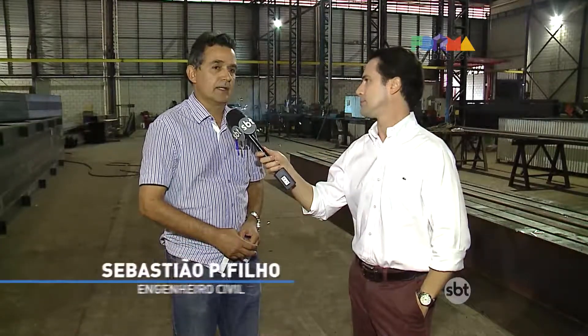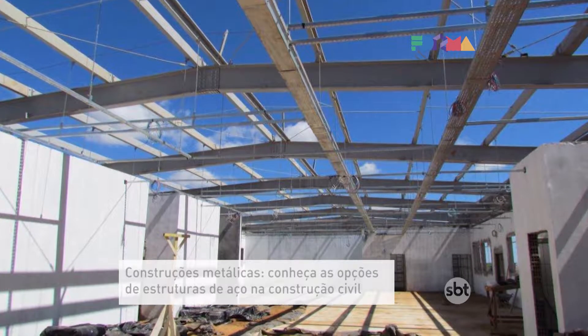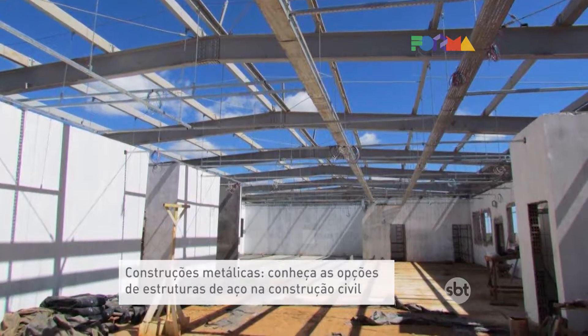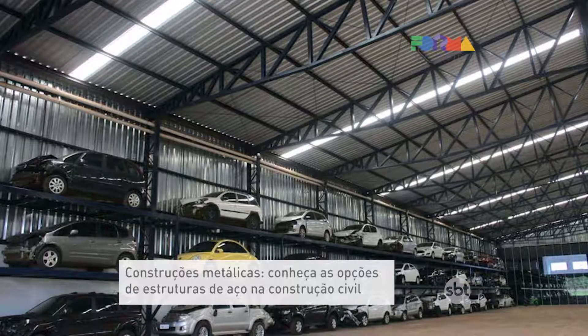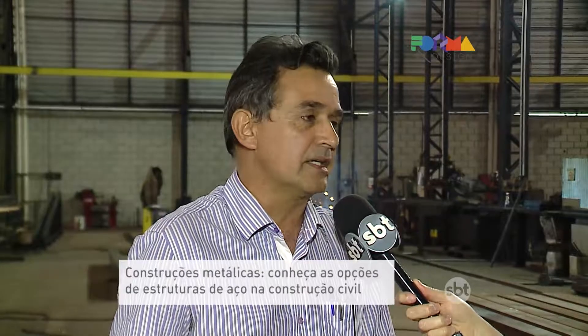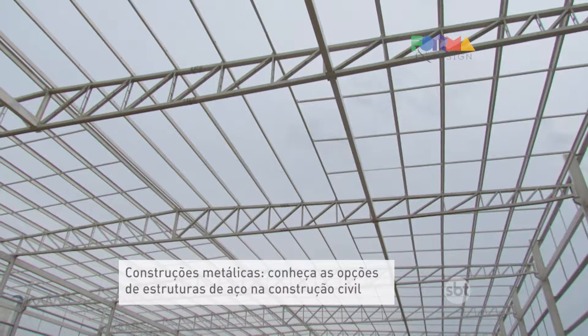Sebastião, what is a metal structure? Metal structures are used for industrial warehouse solutions, commercial, industrial, and residential buildings. In Brazil, they are widely used for commercial and industrial buildings, and are now entering the residential sector strongly. In recent years, there has been very significant growth in this area.